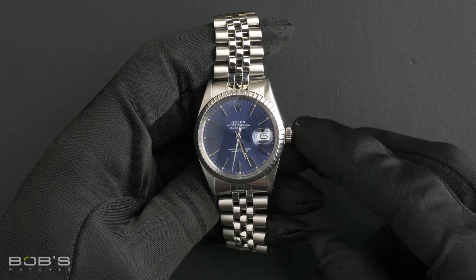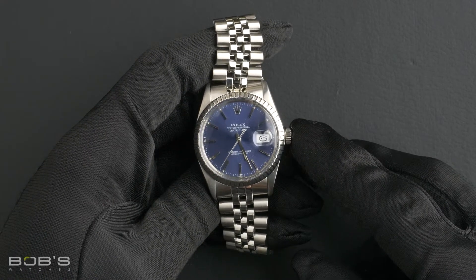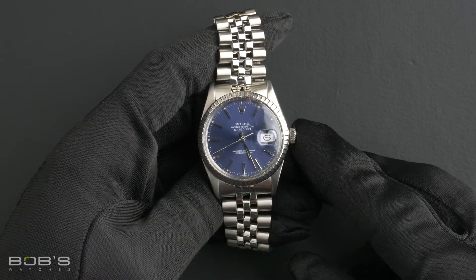Hello everybody. Today at Bob's Watches, we are introducing a pre-owned Rolex Datejust 16030.